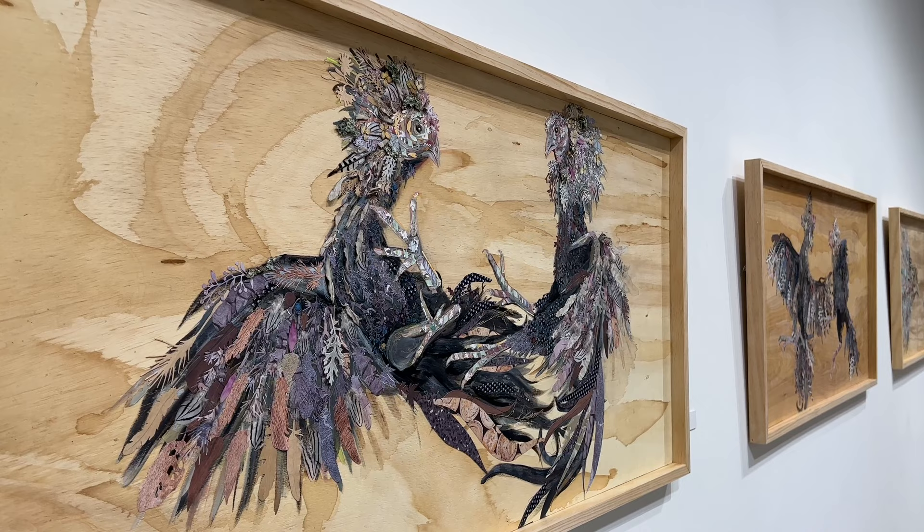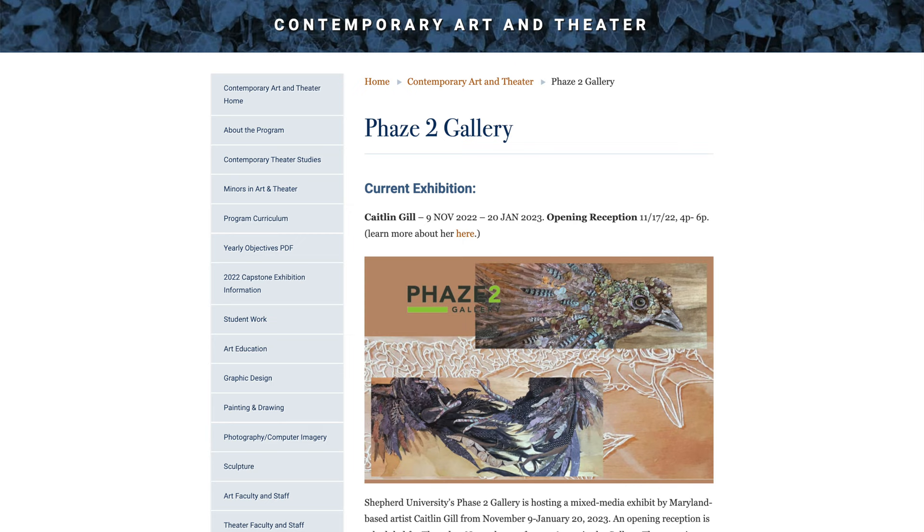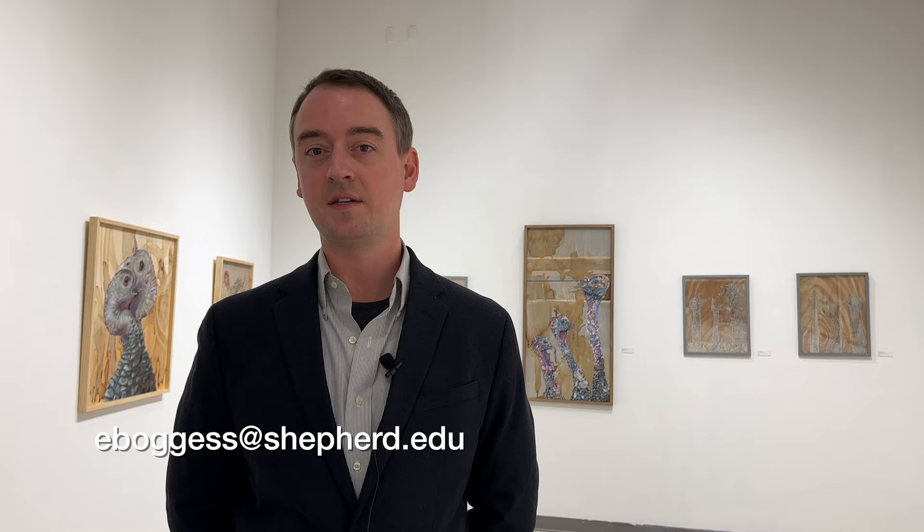If you want to find out more, the Phase II Gallery has a Facebook page and an Instagram that they try to keep up to date. On the Shepherd University Department of Contemporary Art and Theater website, you can also find anything you need to know about the gallery. You can also contact Evan Boggess directly at eboggess@shepherd.edu.